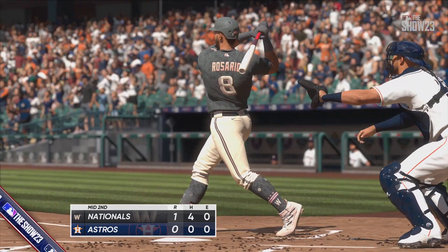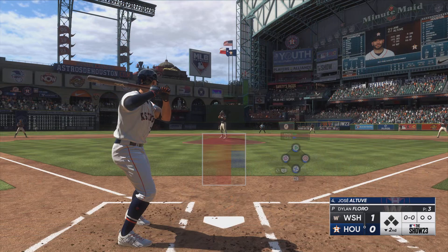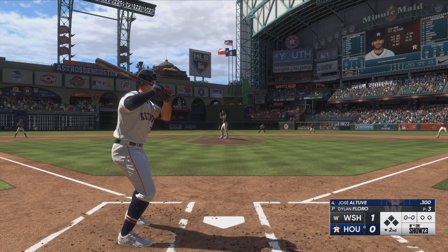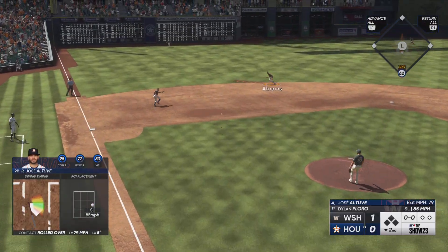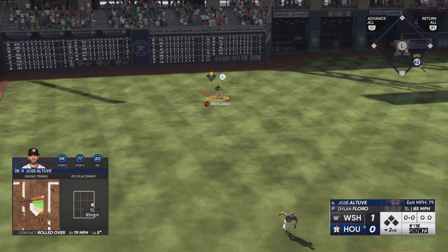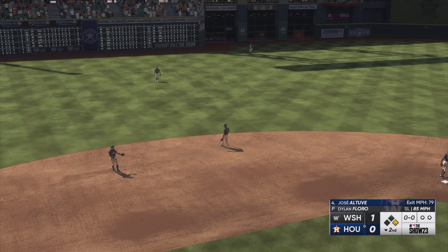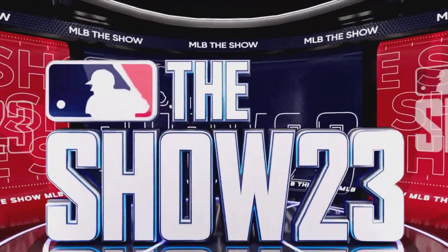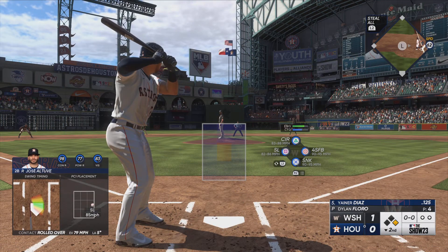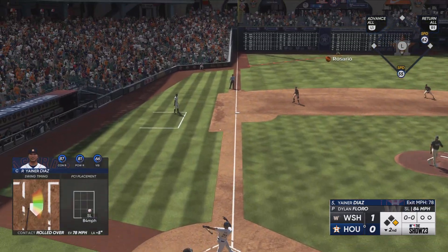You're watching Major League Baseball on the show. Here's the former MVP, Jose Altuve. Outfield playing deep, trying to prevent anything over their heads. Out to short — Abrams — and it gets by him. Just one of those seeing-eye base hits through the infield, just kind of rolled over on him a little bit, but sometimes those can find a hole and get you on base.